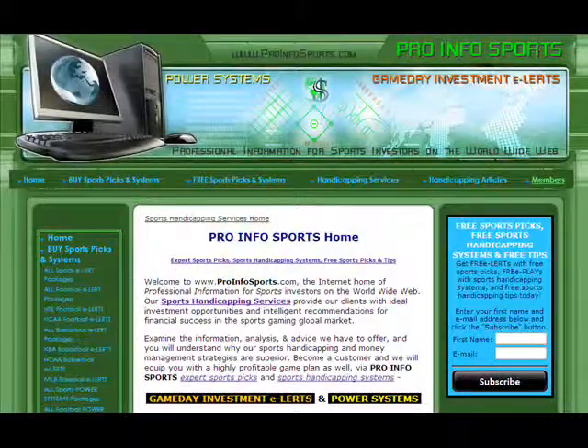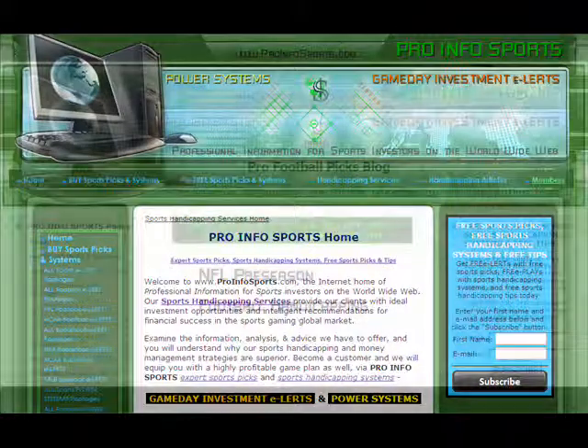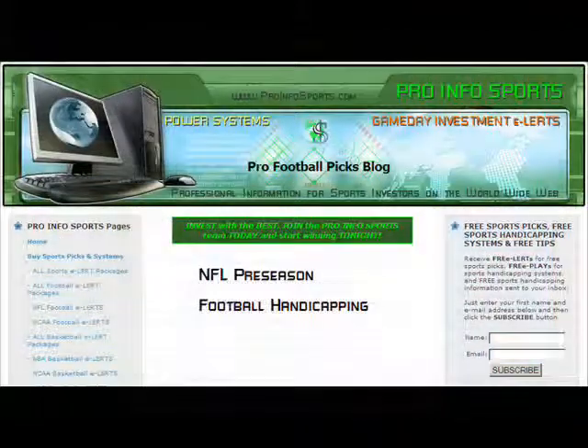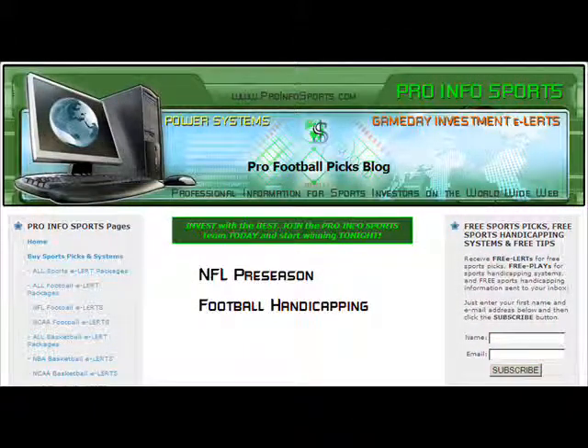Hi, this is Jerry Fox with Pro Info Sports — sports experts, sports picks, sports handicapping systems, free sports picks and tips. This is part five of our series on handicapping the NFL preseason. In today's final article of this series, we'll talk about some miscellaneous spread strategies.